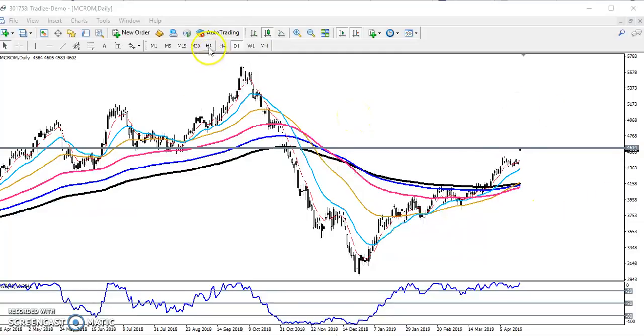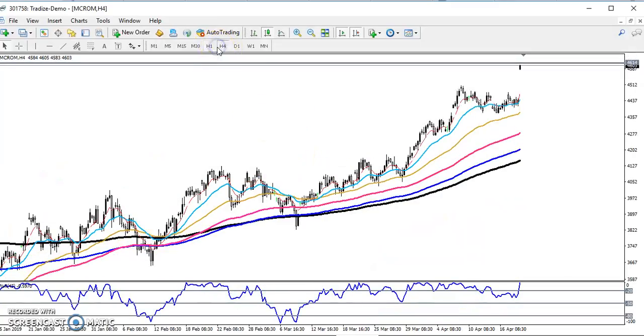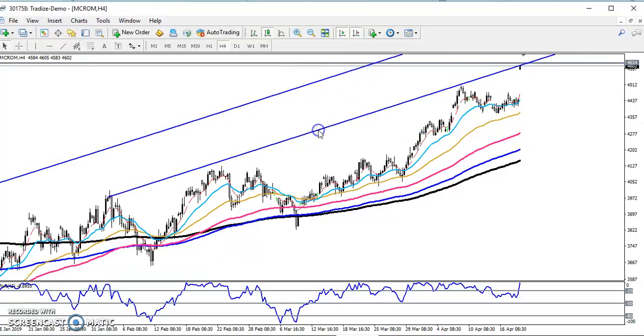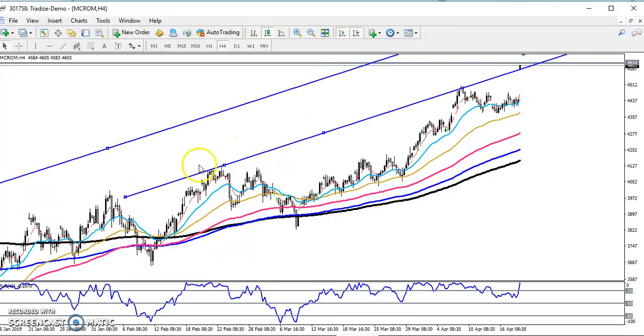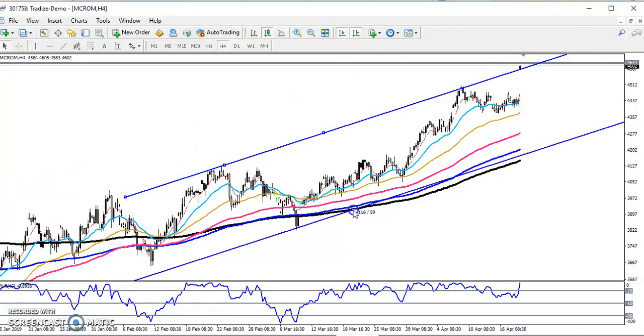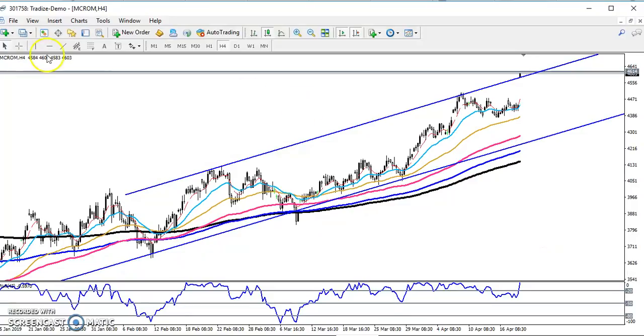Now let me look at a smaller timeframe — one hour. Let me draw the range. You can see price is running within this range on crude oil.